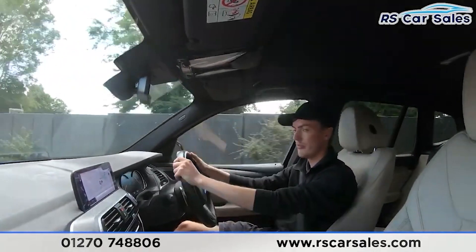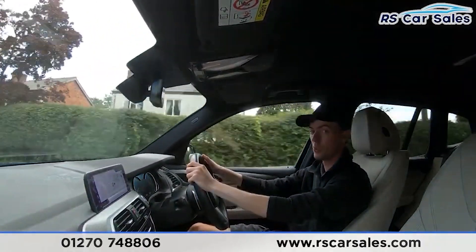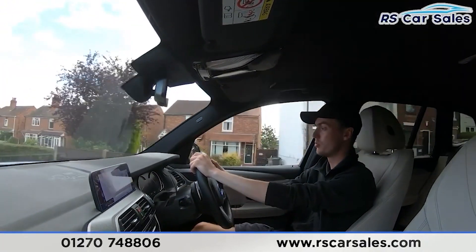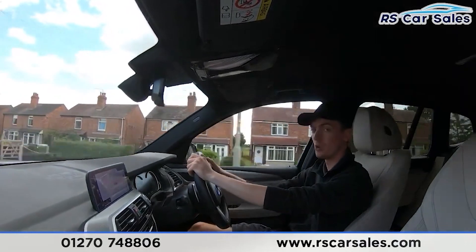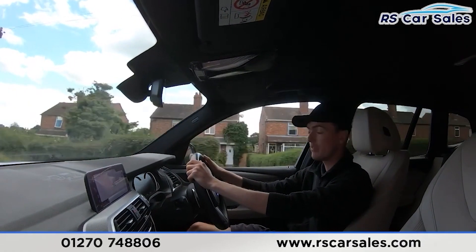We have the digital dashboard here in front of us which can show different displays, as you would have seen on the photos and also the walk-around video. If you listen carefully throughout this test drive you'll notice we're free from any unwanted knocks or bangs.